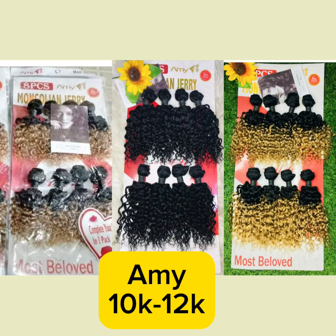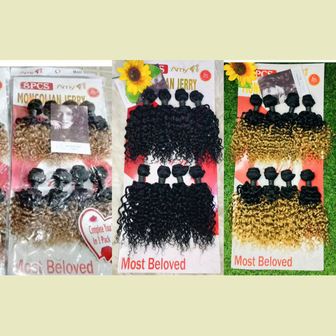The next on my list is Hammy. Hammy is another hair you can get in jerry coil, which comes in black and colored options. It doesn't come with a closure, which is unfortunate. It also comes in shorter lengths — the longest you can get is 10 to 12 inches. However, this hair is really nice and very soft. It's a human hair but at a very cheap price range. It's a good option if you're looking for an affordable jerry coil packet hair.